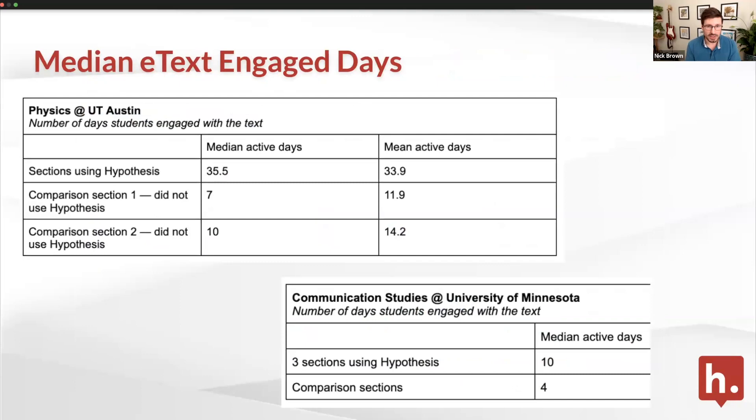In sections using Hypothesis wrapped around Bookshelf textbook content, we had a median of 35 days and an average of 34. In comparison sections of the same course at the same university, those numbers look a lot more typical — more like what we hear about in the research paper. The University of Minnesota case study, now in the chat, has great quotes from that instructor about student participation beyond just the numbers — the softer impact she's seeing.